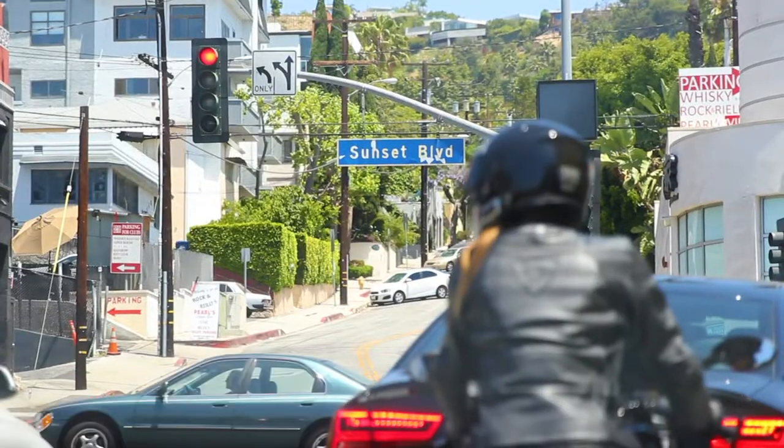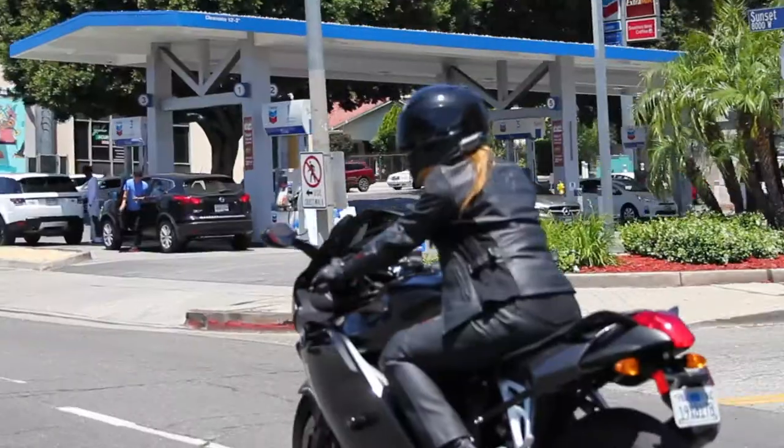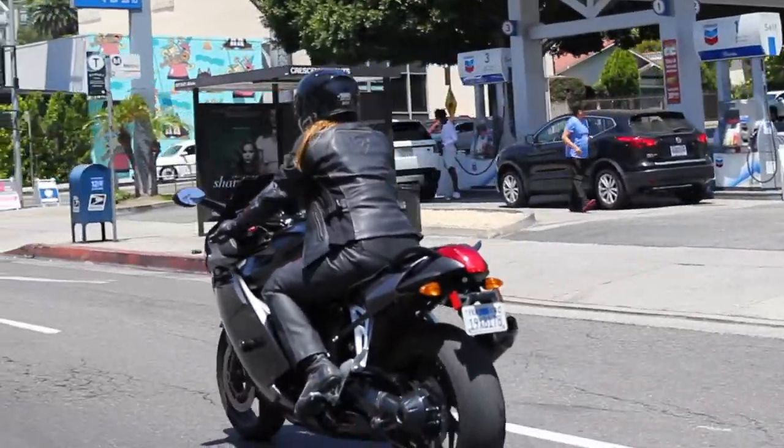My name is Michelle and I live here in West Hollywood, California. I just love this city. I live really close to the Sunset Strip. I use Sunset a lot, take it to PCH. That's where I head out on my weekend trips.